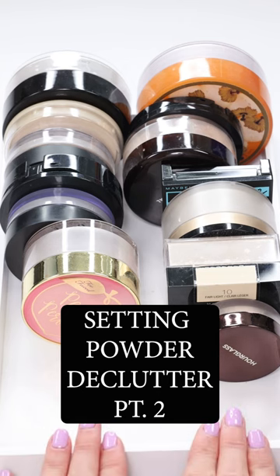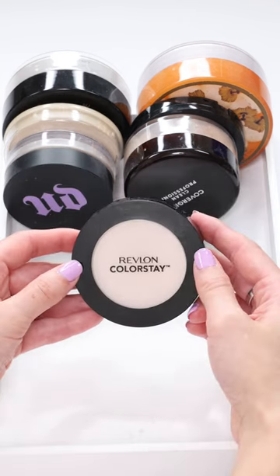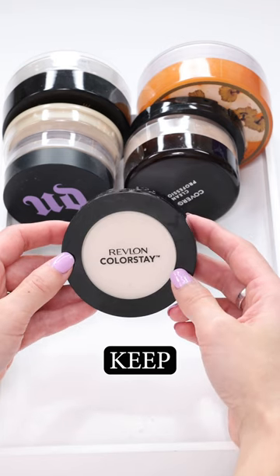Declutter my setting powders with me, part two. The Revlon Colorstay setting powder is brightening, blurring, and mattifying. I'm keeping it.